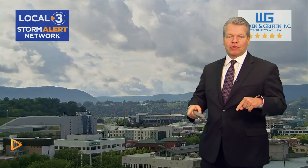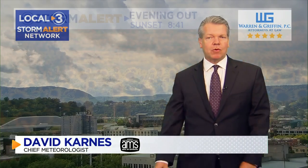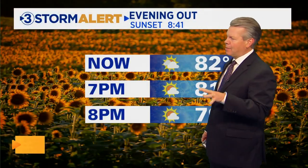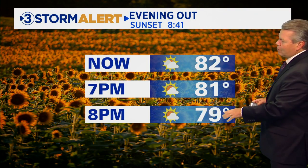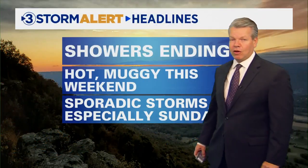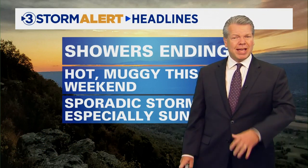You can see the clouds overhead, but the clouds are starting to break up a little bit, as is the rain. We did have some decent showers east of Chattanooga, a lot of that beginning to break up now. As we move through the evening it's going to stay mostly cloudy, eventually dropping from the low 80s down into the 70s. So with the showers ending we're looking at hot, muggy weather for the weekend.